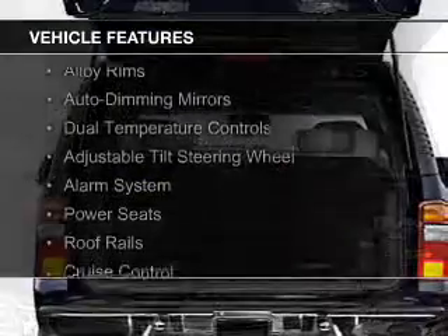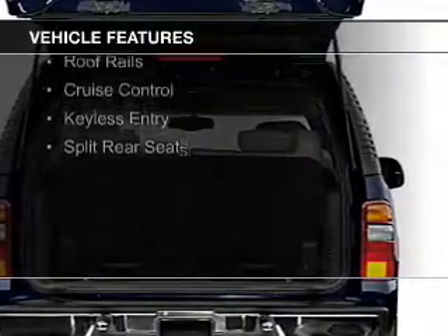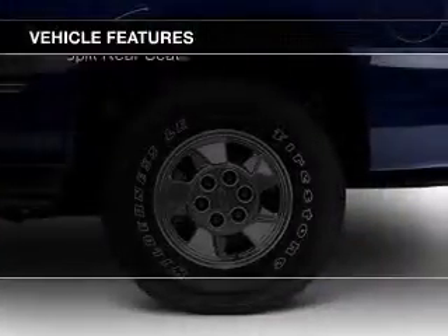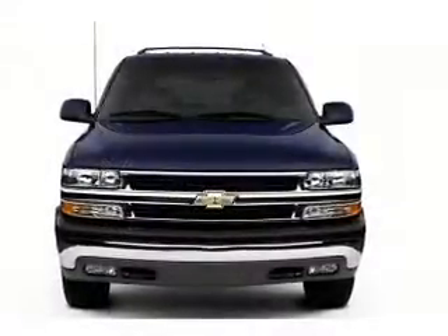The features include alloy rims, auto dimming mirrors, dual temperature controls, an adjustable tilt steering wheel, an alarm system, power seats, roof rails, cruise control, and keyless entry.